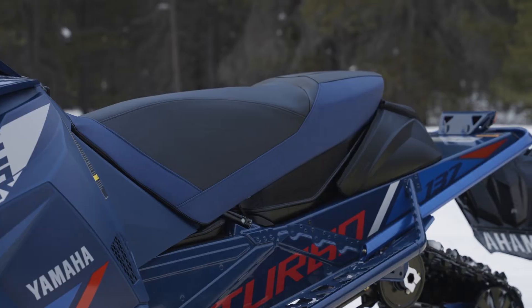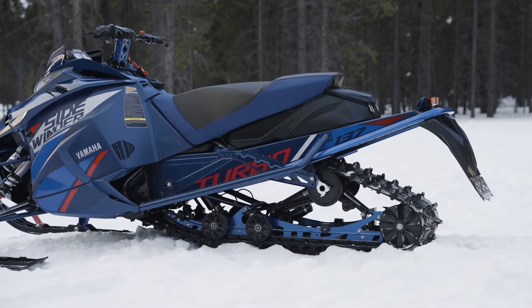Other spec-up features like heated seat, 20-inch tunnel bag, and lightweight brake disc come standard.